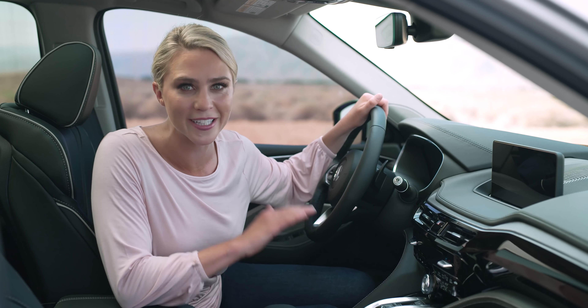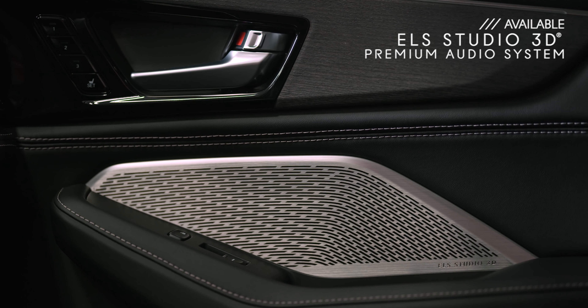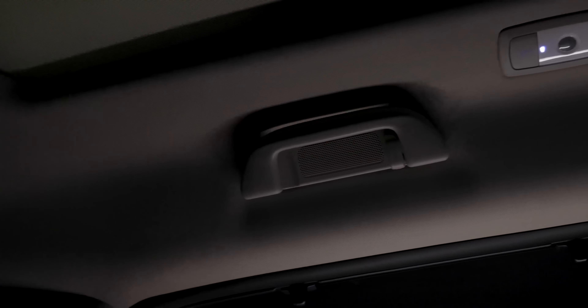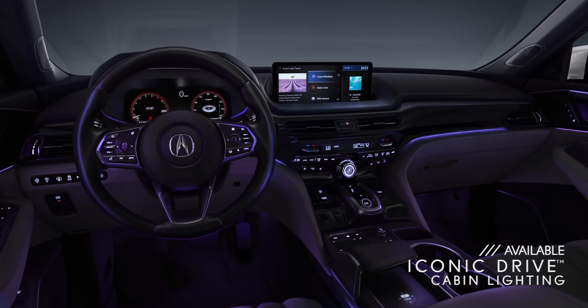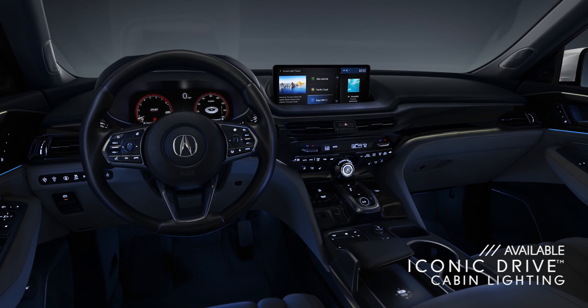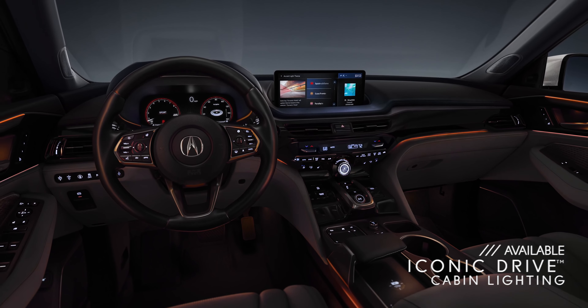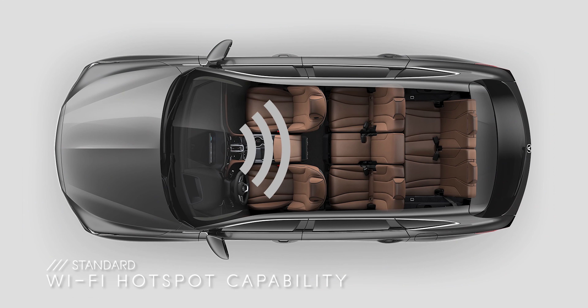Do you want a great audio system? In the MDX, you can opt for the ELS Studio 3D Premium Audio System with up to 16 speakers throughout the SUV, including in the ceiling, for an incredibly immersive experience — it's almost like being in a music studio. And the immersion continues with the available customizable cabin lighting system with up to 27 different lighting themes based on iconic drives from around the world.